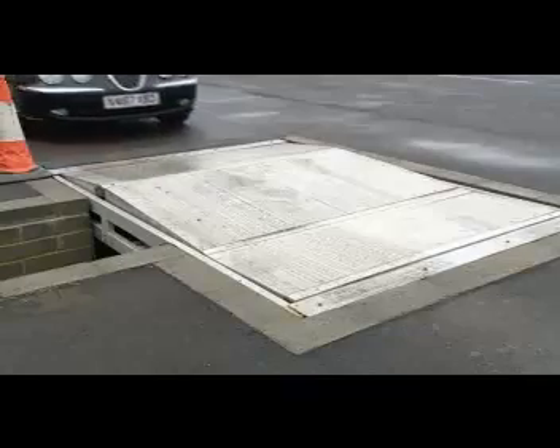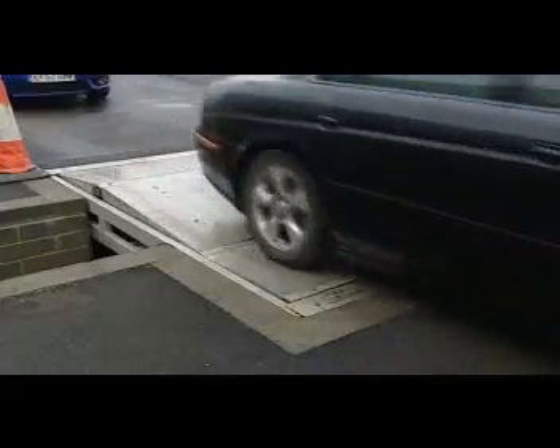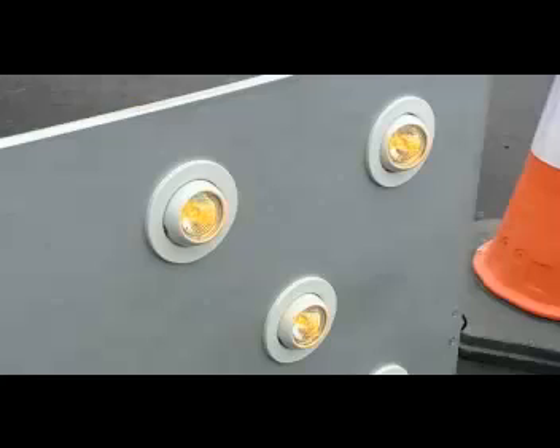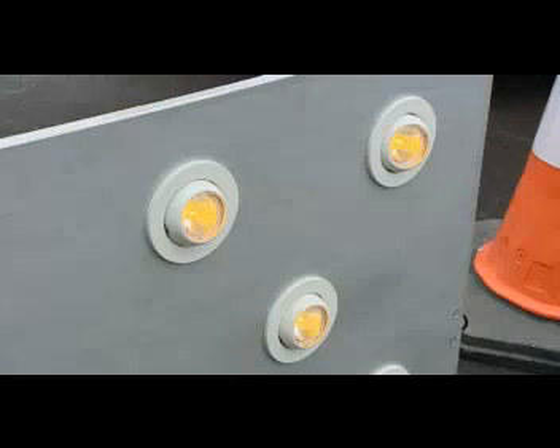The electro-kinetic energy road ramp is designed to generate electricity using kinetic energy from passing traffic. This energy, which is free, would otherwise be lost.